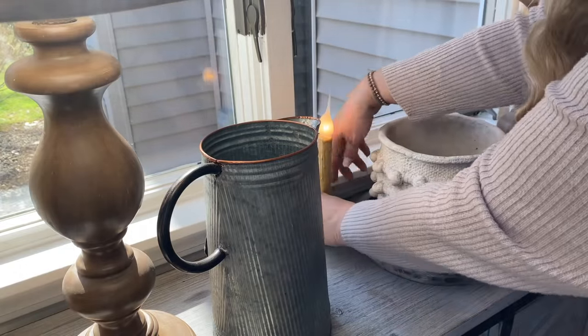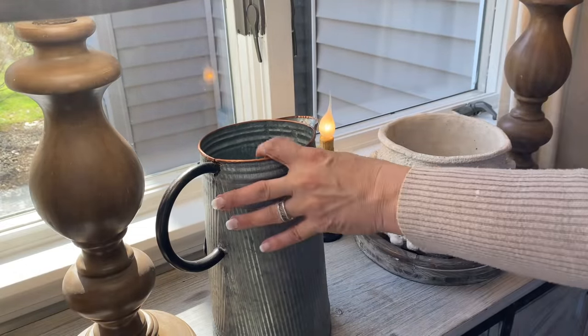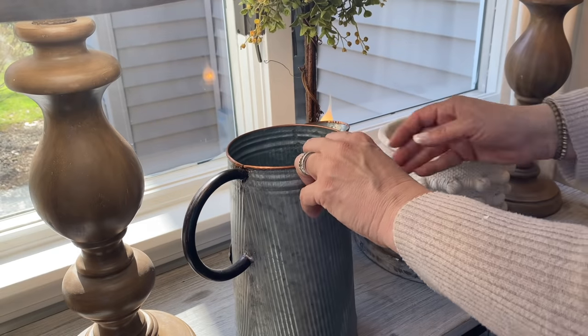When we were in Tennessee, I picked up this new candle light and I love the cozy glow. I got it from a primitive shop in Pigeon Forge called Thistledew Lovely. I'm also adding this new topiary that I got from my mom.